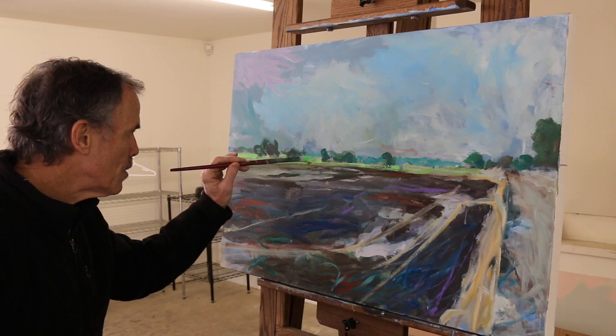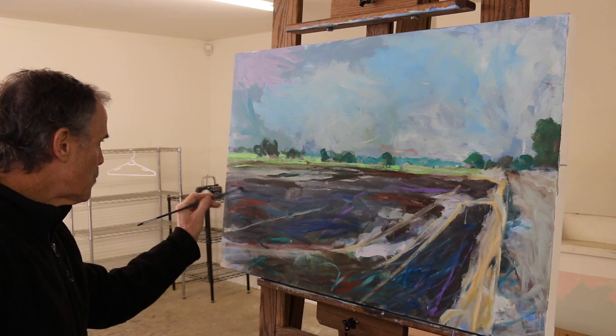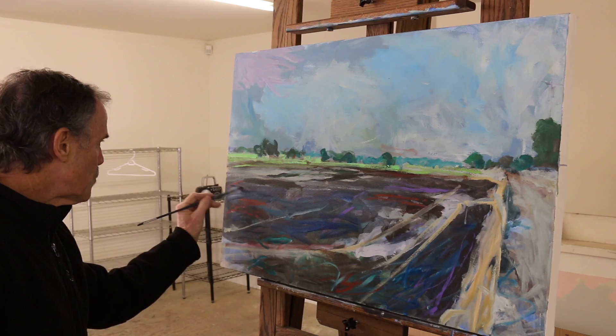So it really forces you to look at the detail of the rice fields and all of the wildlife that is out there. It's been a very exciting experience to see things that I've never really noticed before, and then to bring all of that into a composition.